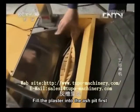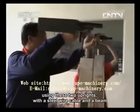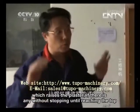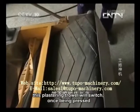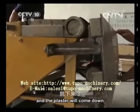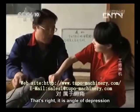Fill the plaster into the ash pit first. The plaster is continually sent into the plastering mouth by the conveyor belt. Using two uprights with a steel wire cable and a beam, the winch inside the machine will rotate, rolling up the cable and raising the machine — which raises the plaster without stopping until reaching the top. This plastering trowel will switch once being pressed. The angle is changed when it is pressed to its base, and the plaster will come down. The plastering trowel inclines downward slightly — that's the angle of depression.